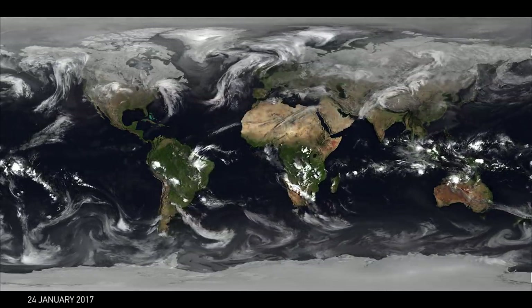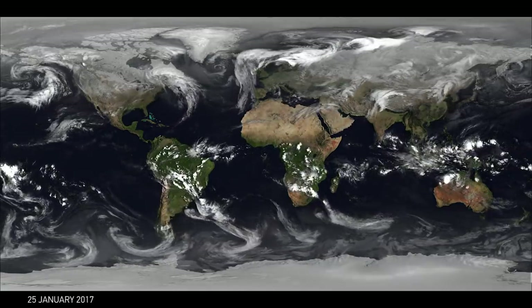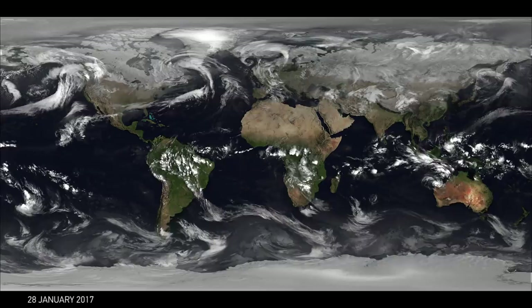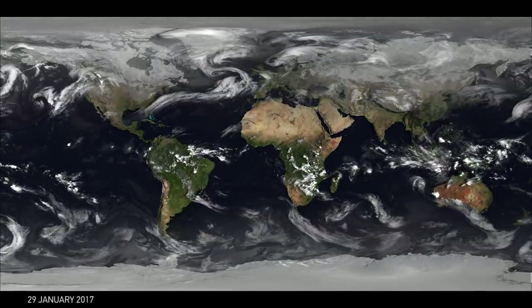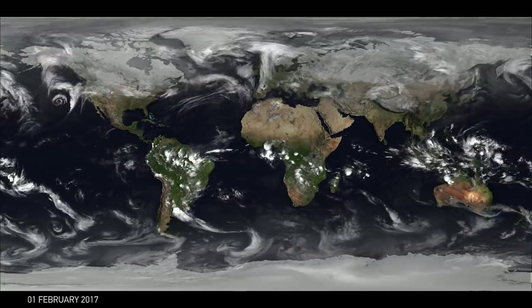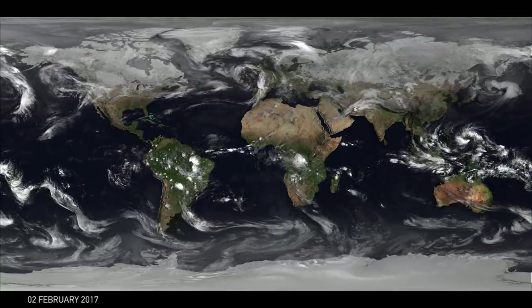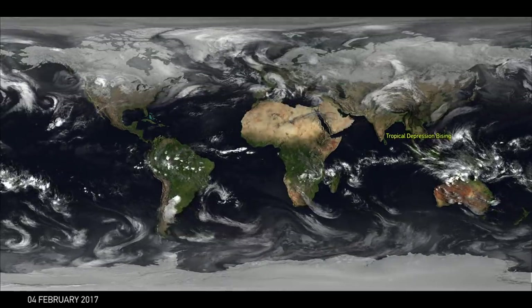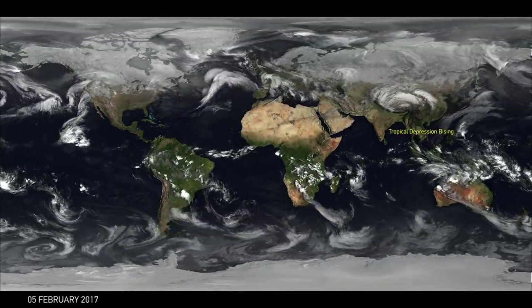As we get particularly strong storms, some of the named storms will have their name pop up on screen and we'll show you the track of that storm. During the whole video you're going to be able to see the flow and ebb of the weather patterns, as the clouds particularly in the north and south move from east to west in this great flowing cycle of storms.